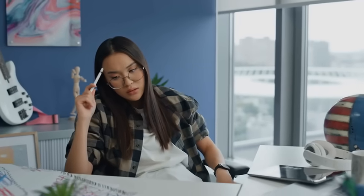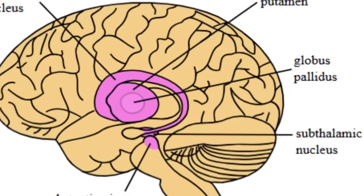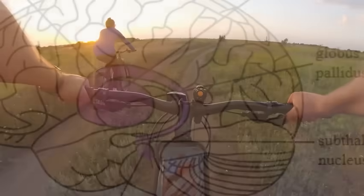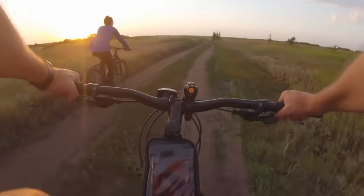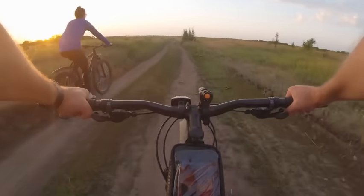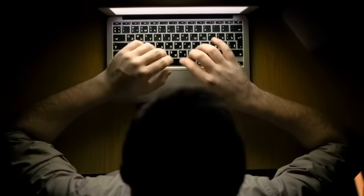Now let's not forget about the cerebellum and the basal ganglia. These areas of your brain help with procedural memory, or muscle memory — the stuff you do without really thinking: riding a bike, typing on a keyboard, playing the piano. That's your cerebellum and basal ganglia in action, helping you remember how to do things even if you can't explain them step by step.